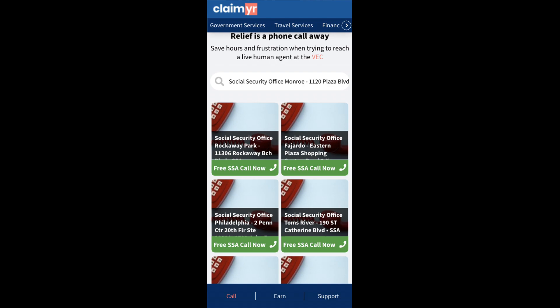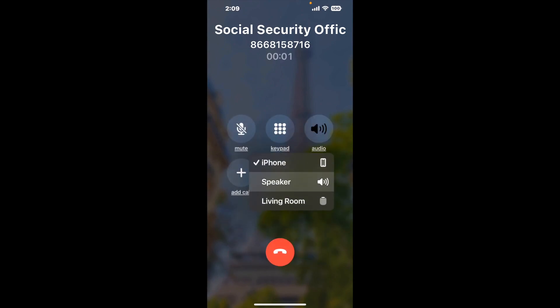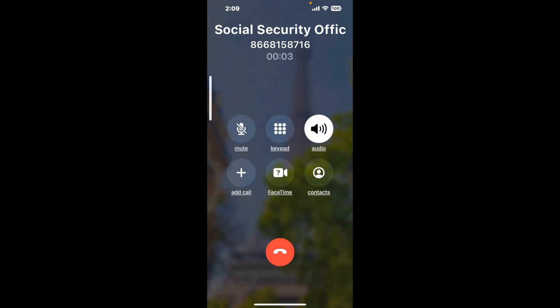Claimer can automatically call any phone line for you. It'll connect you directly to a human at Social Security Office Munro, 1120 Plaza Boulevard. It dials the number and stays on hold for you while it waits for an agent to take the call. When it detects an agent, it'll send the call to your phone.